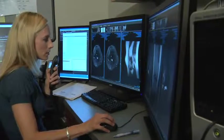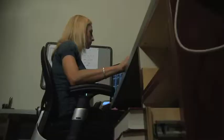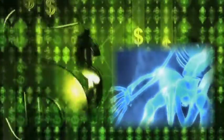A level of care available every day of the week by subspecialty trained musculoskeletal radiologists, in a medical world increasingly demanding speed, accuracy, top-level care, and cost savings — all at the same time.